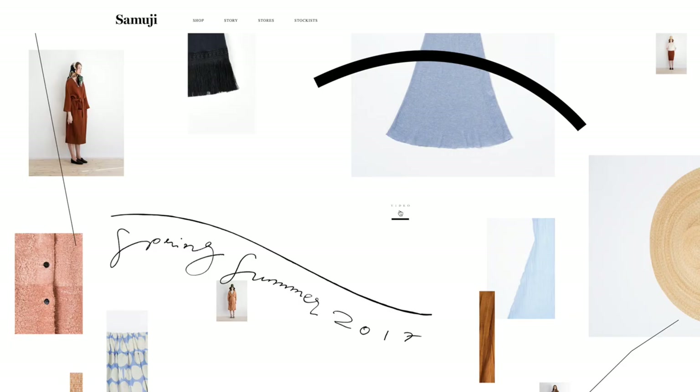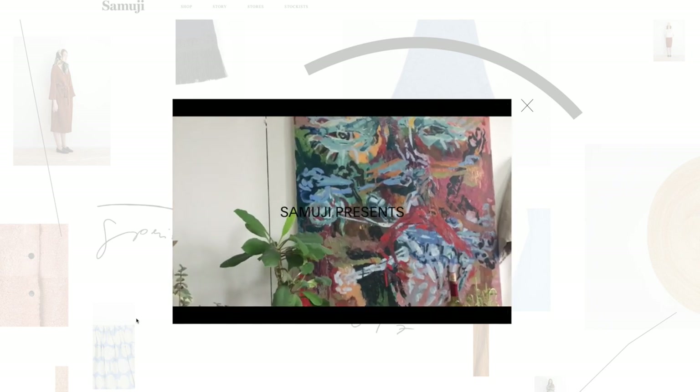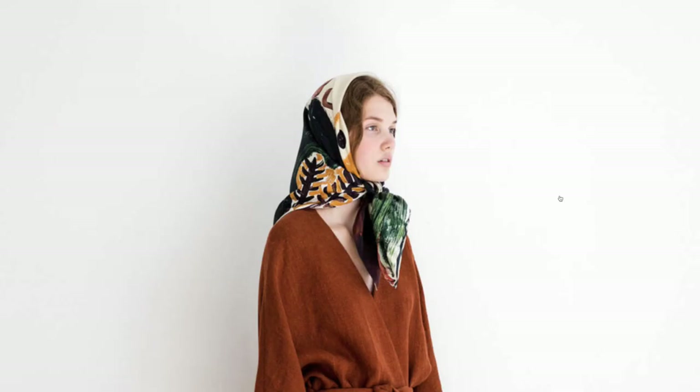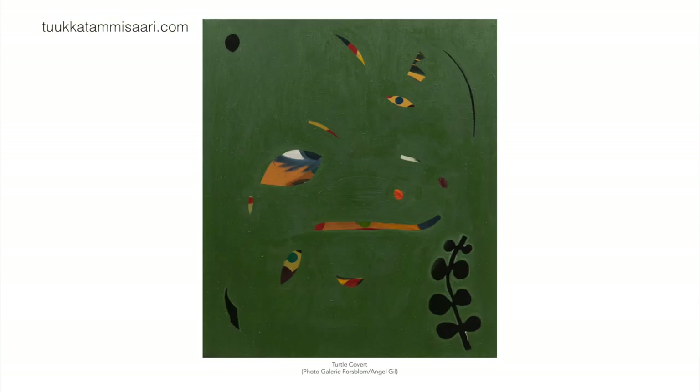My inspiration for this palette came from artworks of Finnish painter Tuka Temisari. I found out about him just recently through the Samuji brand — they printed one of his paintings on a silk scarf and that got my attention. It looks absolutely divine. After I saw the scarf, I went to see his work and it was magical. I was so inspired by his use of color, by these deep and powerful color combinations. I'd like to challenge myself and bring these colors from the canvas to the wardrobe.